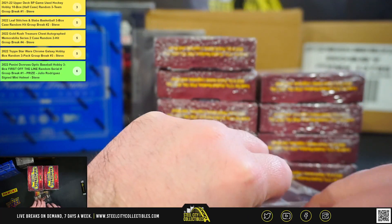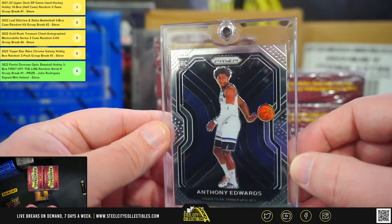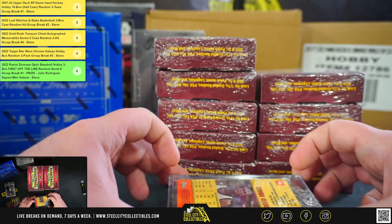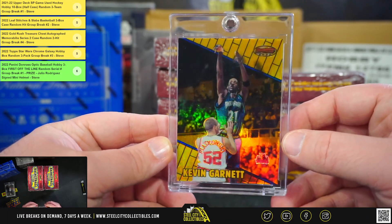We've got two cards in this one. First, we've got a Panini Prism rookie, Anthony Edwards. And then numbered 100 of 400, we've got a Kevin Garnett Bowman's Best Refractor.